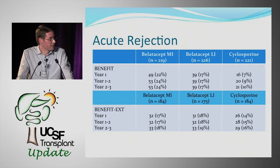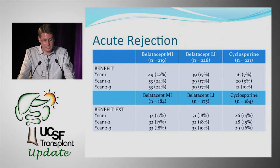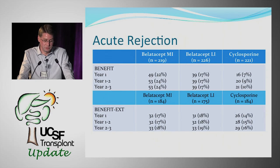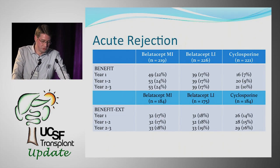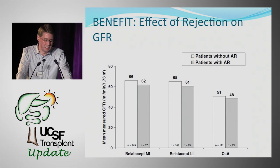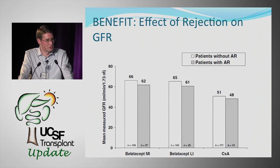One issue that came up in the trial was concern about increased risk of rejection. Looking at the BELATASIP lower intensity group — the regimen approved for use — there was a trend toward more rejections, all occurring within the first year. In Benefit EXT, there was also a numerically higher rejection rate versus cyclosporine. Interestingly, BELATASIP patients who had rejection still had better GFRs than cyclosporine patients without rejection.